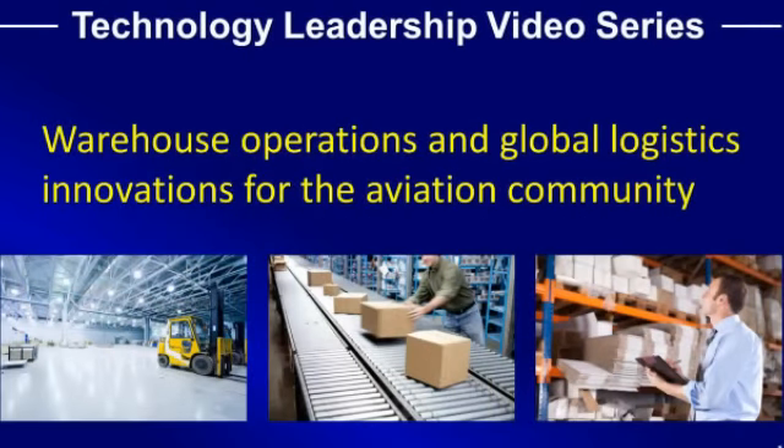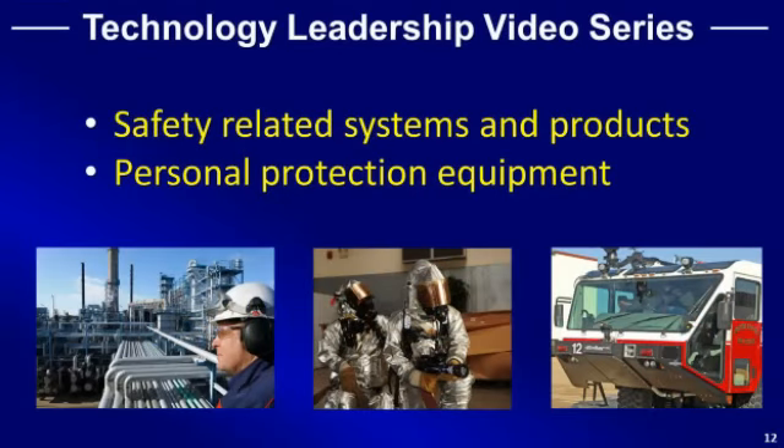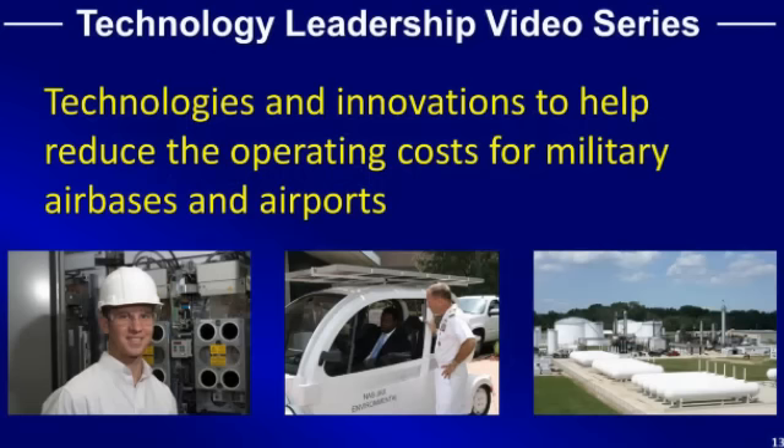Improved warehouse operations and global logistics innovations for the aviation community. Safety related systems, equipment, vehicles, and life-saving products.